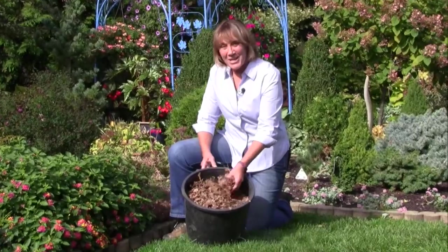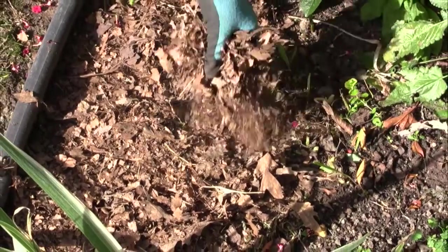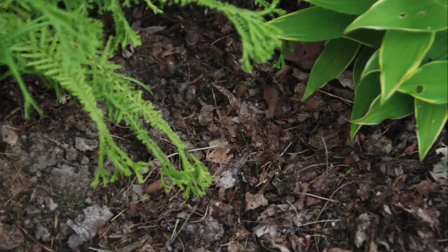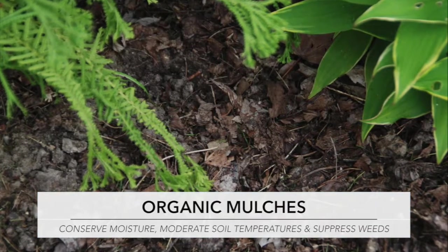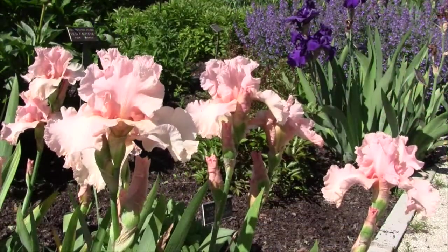Continue improving the soil while protecting it from pounding rain and erosion by applying organic mulches. Spread a layer of shredded leaves, evergreen needles, wood chips, or other organic matter over the soil surface. As these materials break down, they add organic matter to the soil. They also help conserve moisture, moderate soil temperatures, and suppress weeds. That means less maintenance for you.